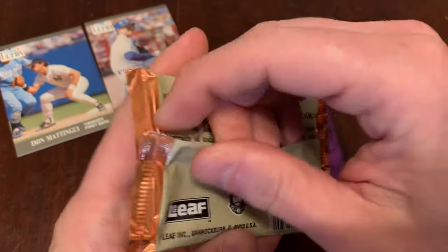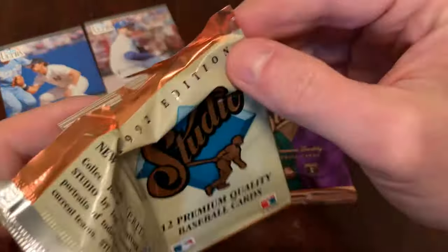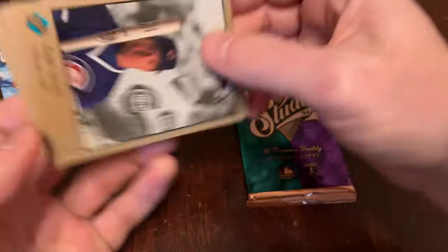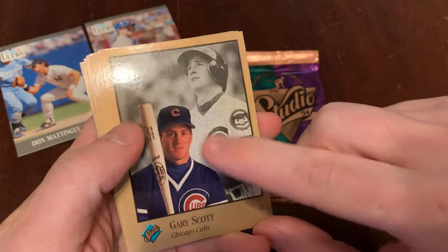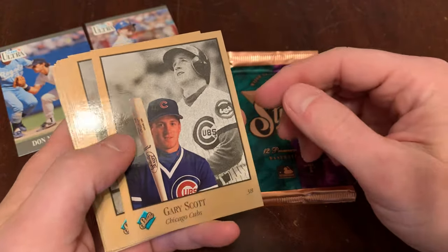This was a Leaf product, kind of from the Donruss family of cards. No puzzle pieces, no stickers. A little bit of gloss here, and kind of this coppery look to the card borders.